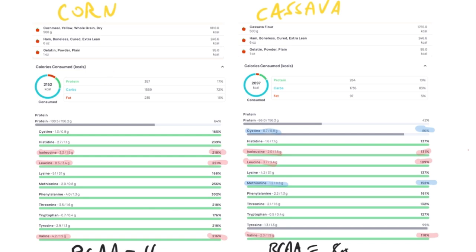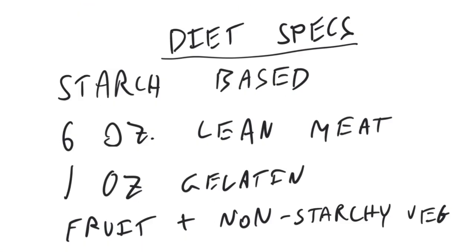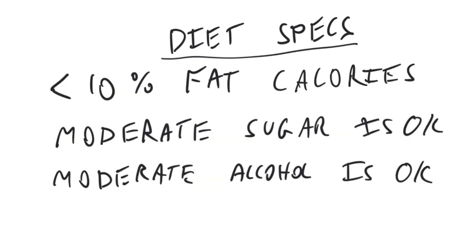The corn-based diet provides 16 grams of branched-chain amino acids, whereas the cassava-based diet provides only 8 grams. This gives us a really simple diet spec: it's based on starch, you have six ounces of lean meat, and your goal is to consume about one ounce — 28 grams — of gelatin. If you want to consume any fruit or non-starchy vegetables or have a salad, that's fine, as we want to keep the diet less than 10% fat calories.